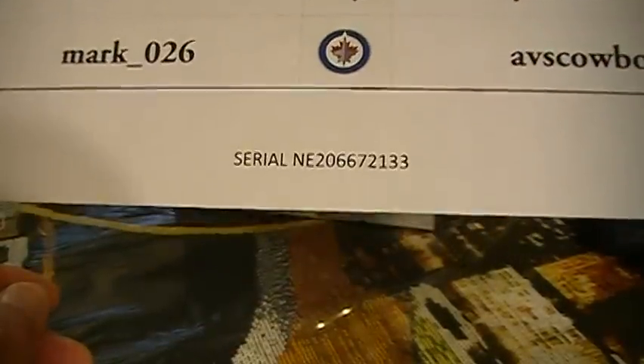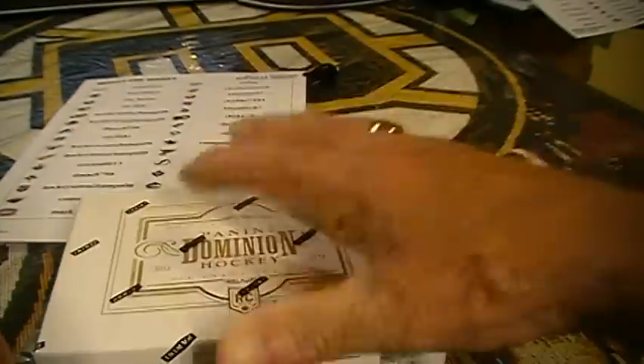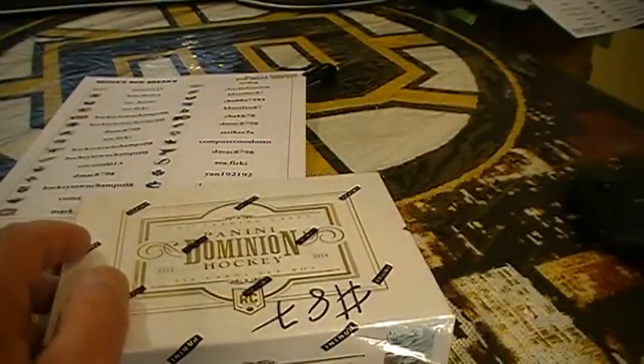Well, thank everyone for jumping in and grabbing teams. Appreciate it. Makes it all that much more fun when all the teams are gone, for sure. Break 87. Serial number ending in 2133. Here's the box, all sealed up, great and nice. And there's the serial number, 2133. So, let's have at it.